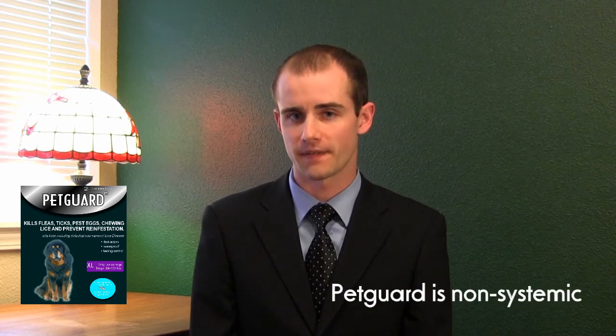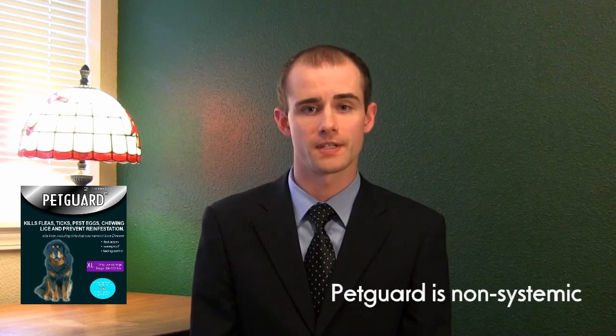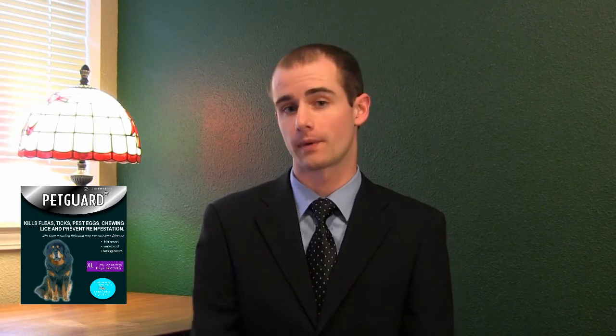Well here's the thing: Pet Guard is non-systemic, and that means that it stays in the lipids of the skin. It never enters the bloodstream and it lasts for up to 90 days. This depends on the climate that you're in — in some climates we recommend that they apply it more frequently than the 90 days.